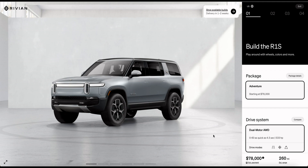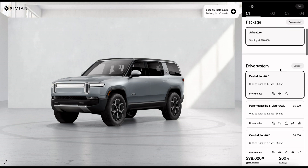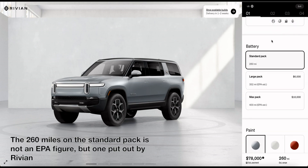The R1S is the 3-row SUV from Rivian, following on its highly loved pickup truck the R1T. The dual-motor all-wheel drive Rivian R1S is base-priced at $78,000 without options. It has an EPA-rated range of 260 miles in the optioned 105 kilowatt-hour standard pack. That's a stated efficiency of 2.48 miles per kilowatt-hour.